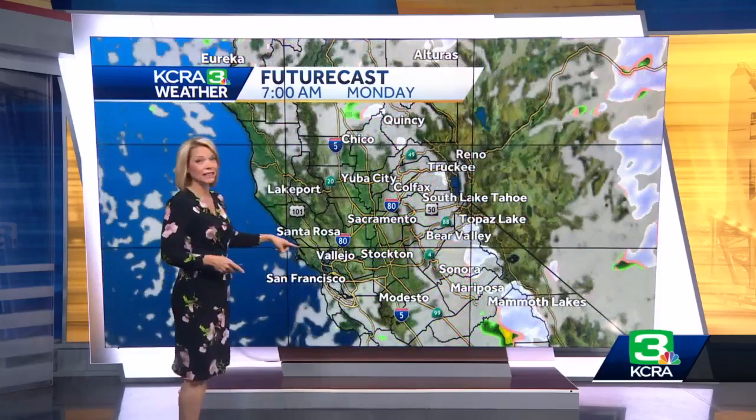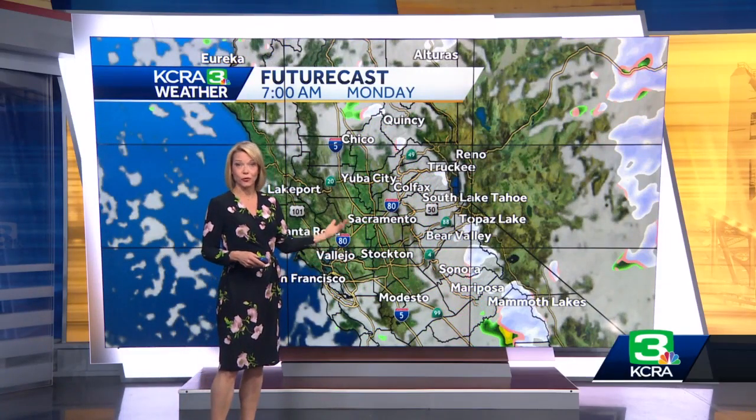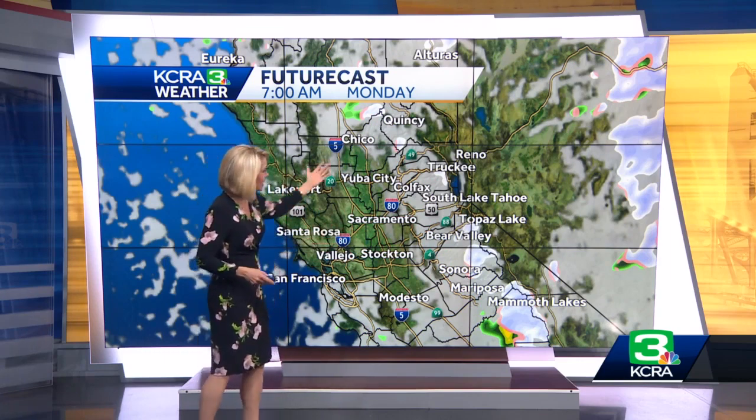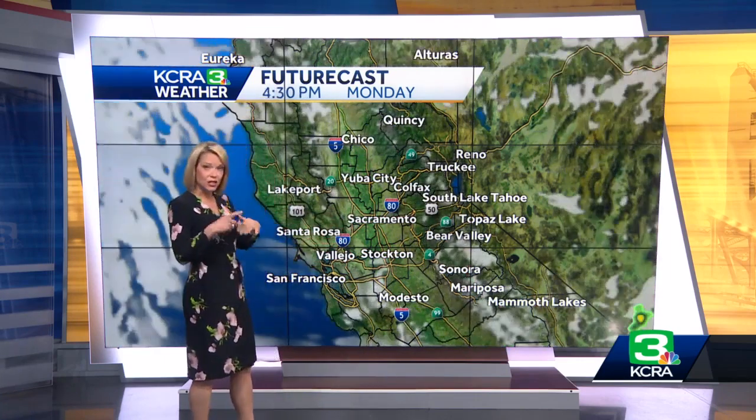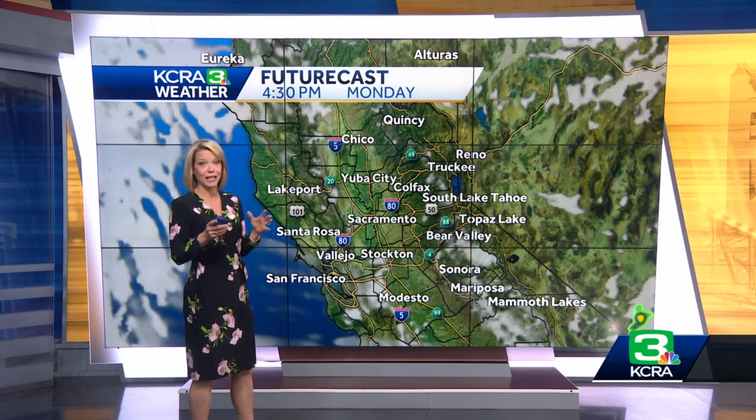By tomorrow morning, we break out into some sunshine to start our day in the valley for Monday. Monday is looking dry, and any isolated showers in the Sierra start to taper off. You can plan your outdoor activities for tomorrow afternoon — we'll be in a mixture of clouds and sunshine and it will be dry.